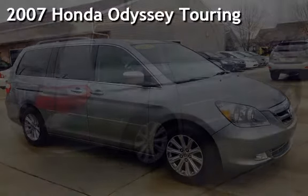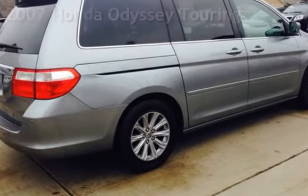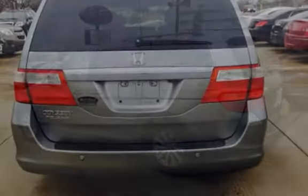Presenting a pre-owned 2007 Honda Odyssey Touring. This four-door van has a six-cylinder, 3.5-liter V6 engine, with front-wheel drive and an automatic transmission.